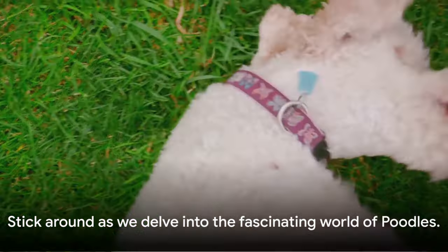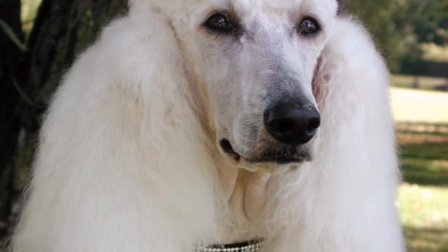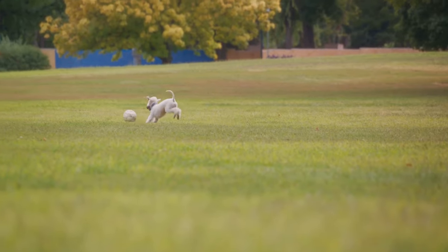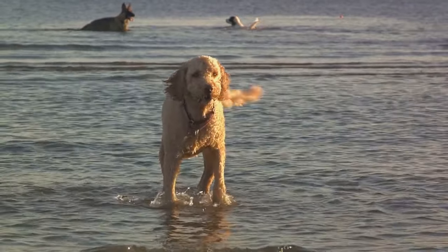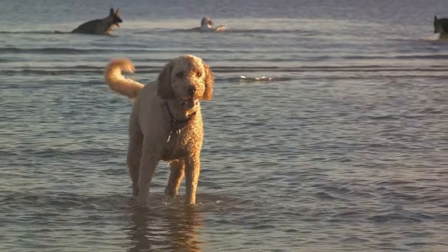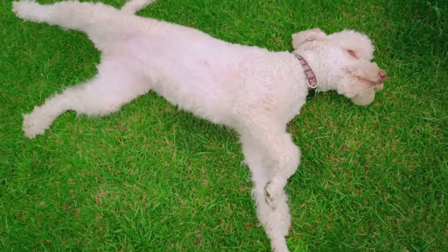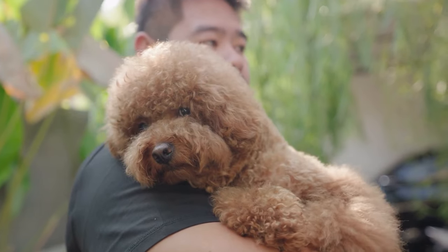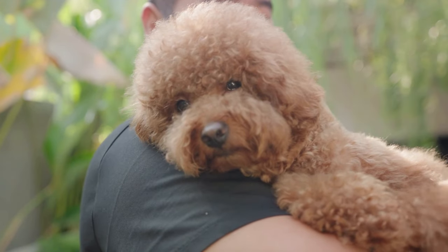Let's delve deeper into the standard poodle — the largest of the breed. Standing tall and proud, these regal canines measure over 15 inches at the shoulder. Their athletic build goes hand-in-hand with a robust energy level. Standard poodles are the embodiment of canine intelligence — quick learners with a keen sense of understanding that makes them highly trainable. This intelligence is a practical trait that allows them to excel in a variety of activities.